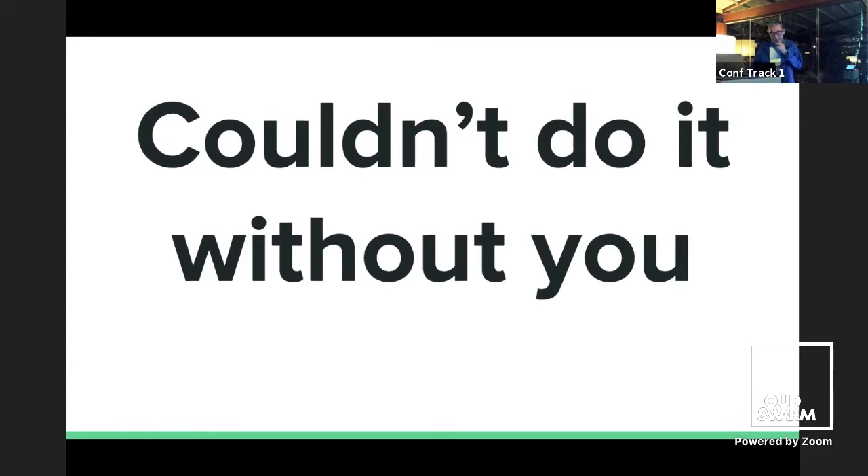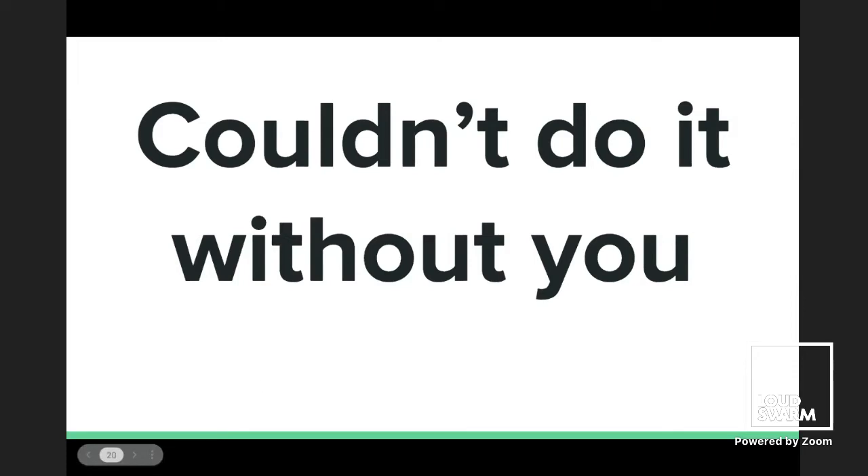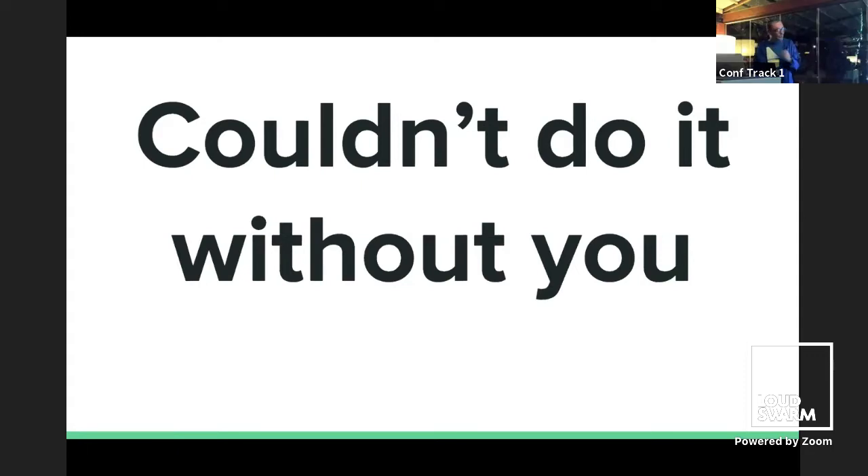Next up is Dylan Jay with his talk, 'How Drupal Won Down Under' — meaning the continent, given where he's from. Take it away, Dylan. There's a technical issue with screen sharing — Fulvio, you'll need to stop sharing, please.